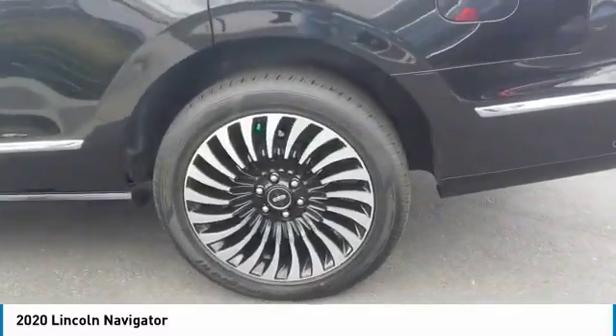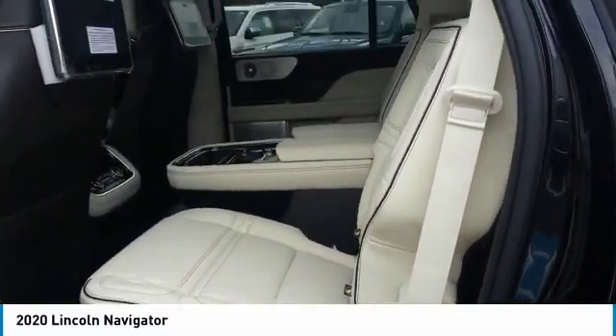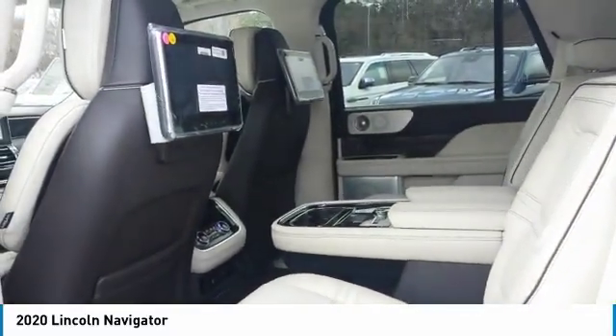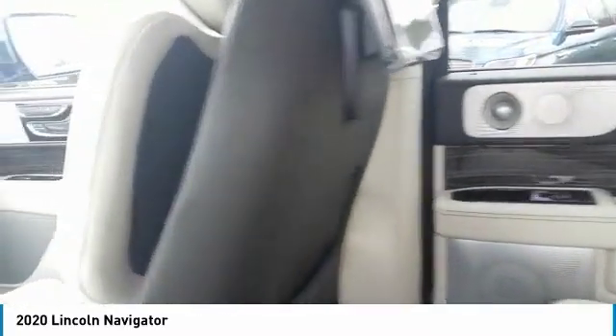Here are some of this vehicle's great options: towing package, heated side mirrors, traction control, daytime running lights, remote keyless entry, fog lights, mirror memory, headlights auto-off, remote trunk release, and running boards.